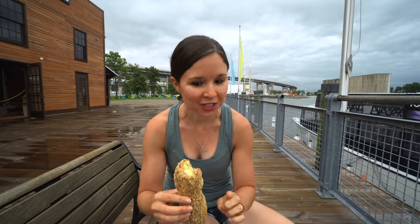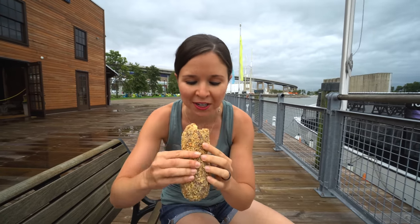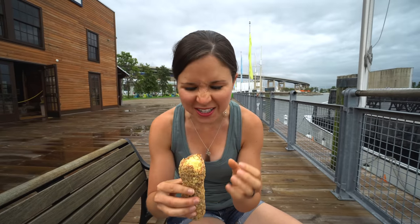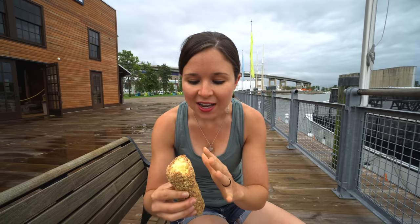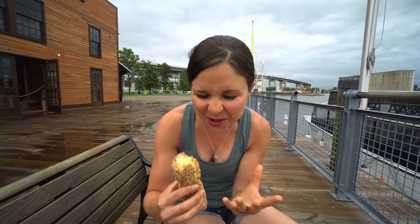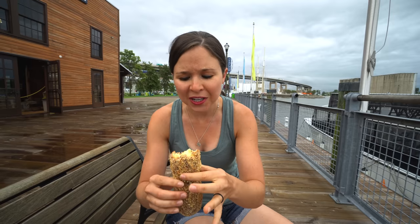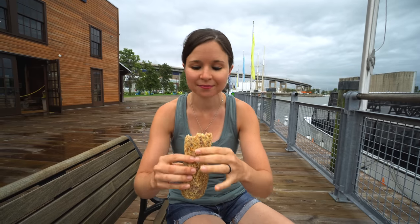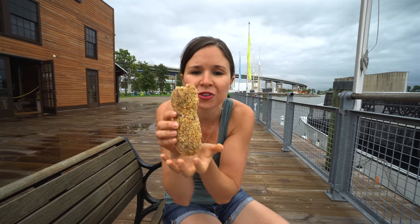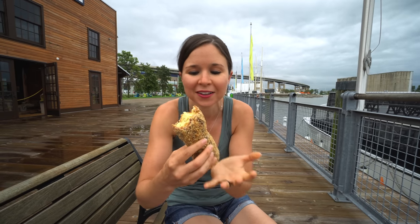Cake donuts are my absolute favorite type of donut, so I'm especially excited for this. It's so big. That is such a good cake donut. It's nice and fluffy and moist on the inside, sweet but also salty, crunchy but soft — it's a really good mix of textures. I love this. The peanuts keep falling off though, so I'm trying to keep them all safe on top of the peanut stick.